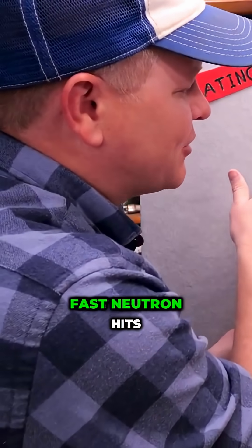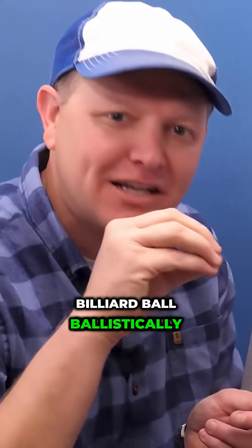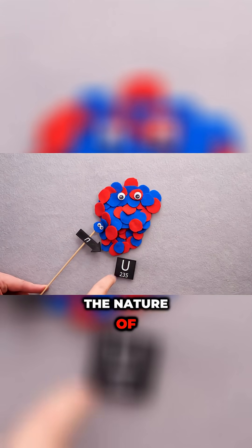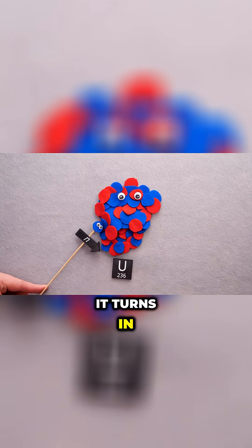So when this fast neutron hits uranium-235, it's not like a billiard ball ballistically blowing up all the protons and neutrons. It's a different thing. It fundamentally changes the nature of this atom, and it's no longer uranium-235. It turns into uranium-236.